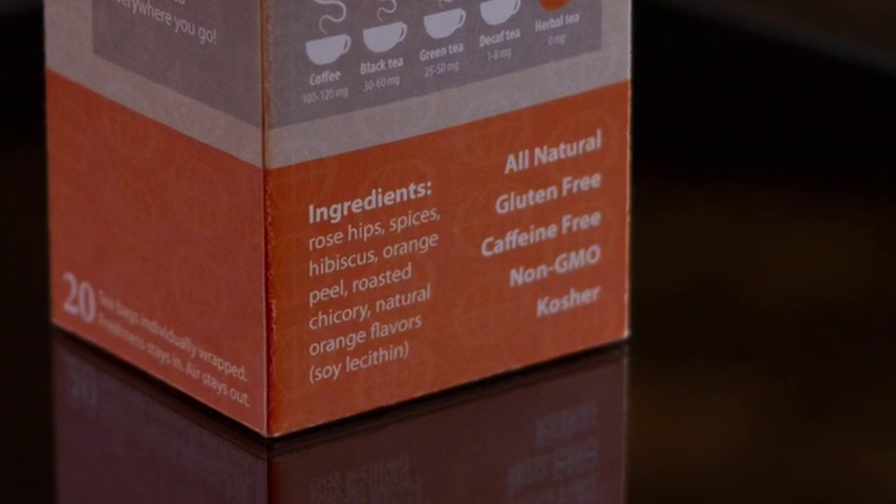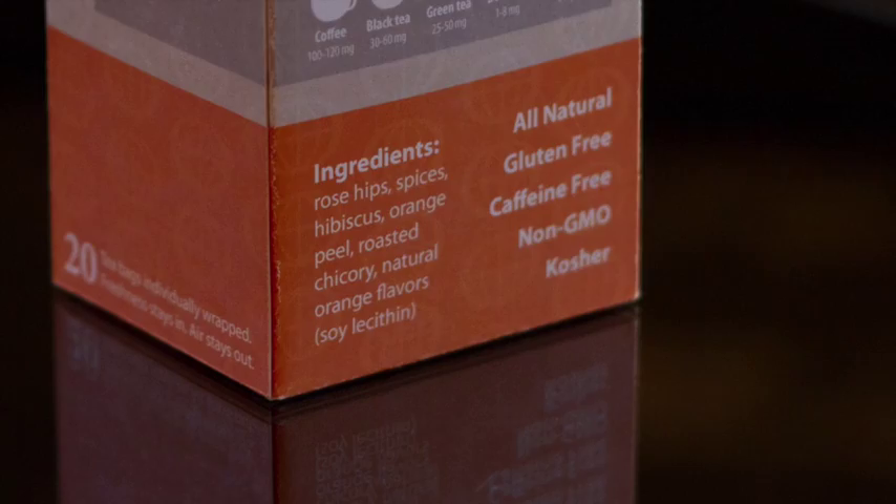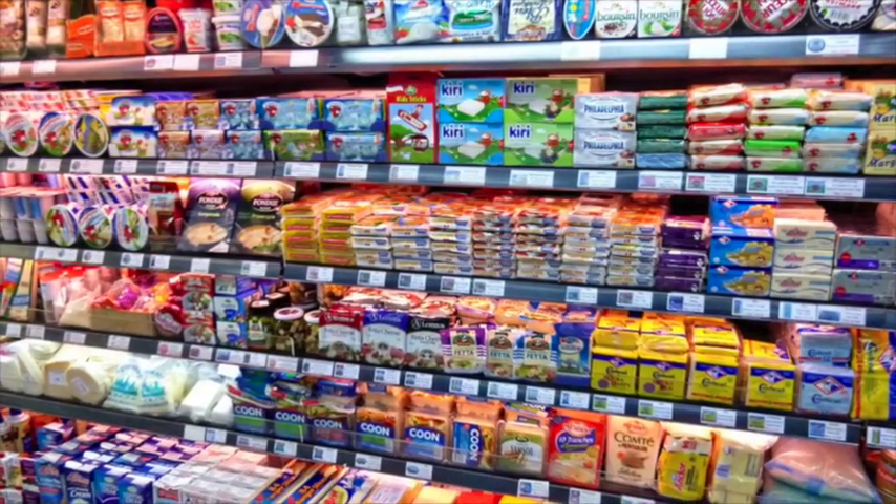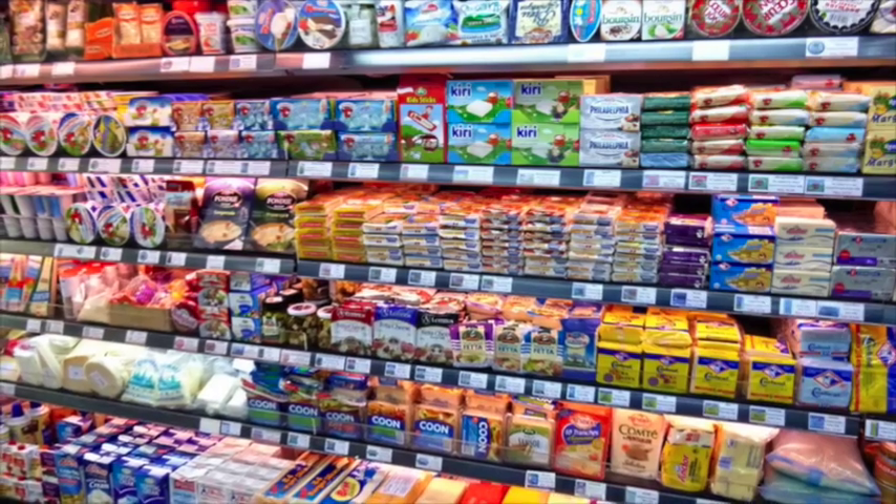Finally, I can look at the ingredients and a few other things that may be important to me to make my decision. Basically, your design has less than 10 seconds to win over my generation.